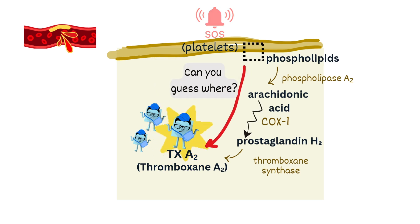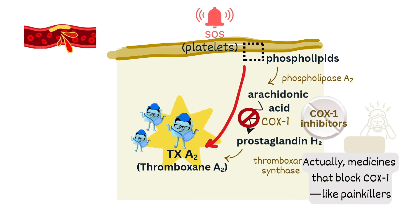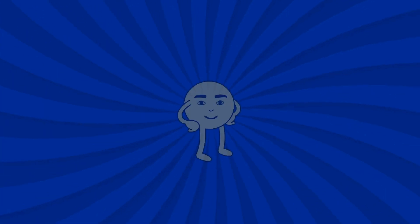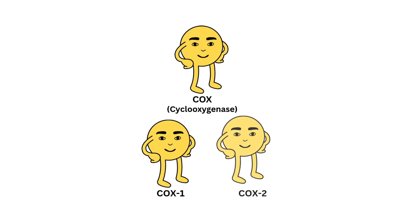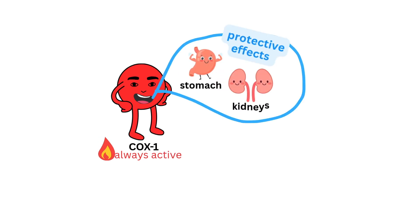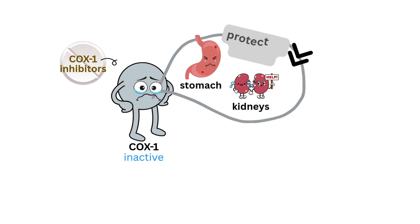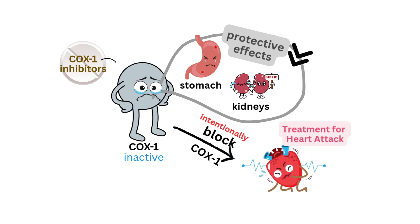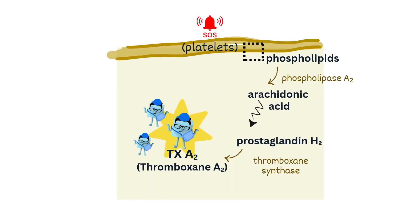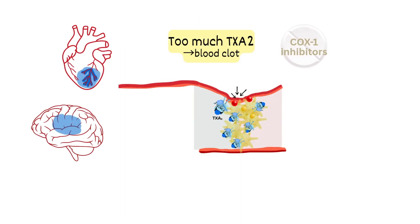Can you guess where? That's right — block COX-1. Medicines that block COX-1, like painkillers, have been around for a long time. COX is a type of enzyme, and the most well-known ones are COX-1 and COX-2. COX-1 is always active in your body — it helps protect your stomach and kidneys too. That's why some painkillers that block COX-1 can cause side effects in those organs. But here's the twist: sometimes we want to block COX-1 on purpose, like when we're trying to prevent heart attacks or strokes. By blocking COX-1, we can stop the overproduction of thromboxane A2, and that helps prevent blood clots from forming.